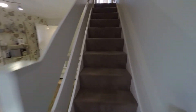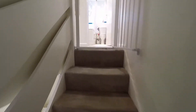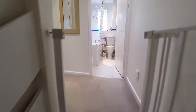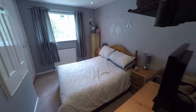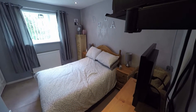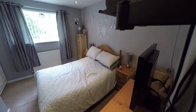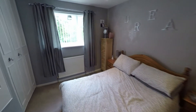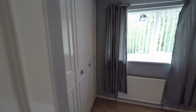Let's take a little look upstairs. Here we have the double bedroom, with storage to the one side.